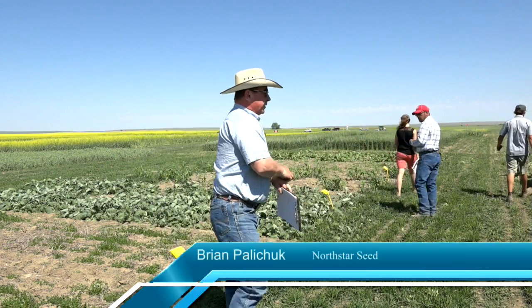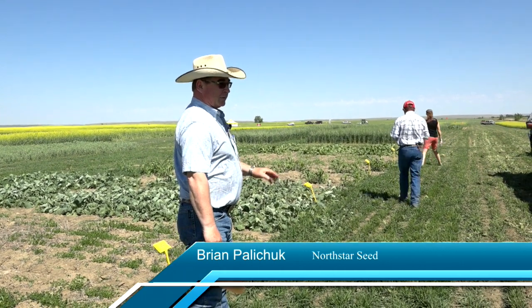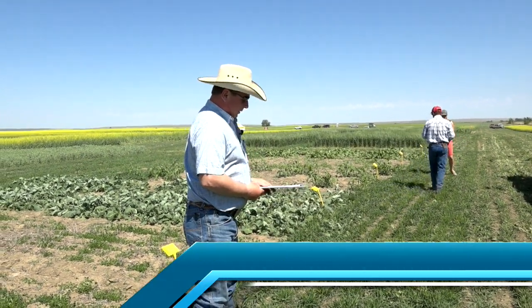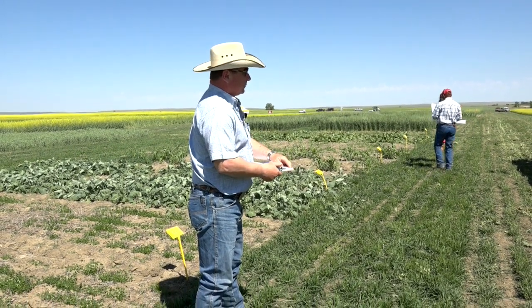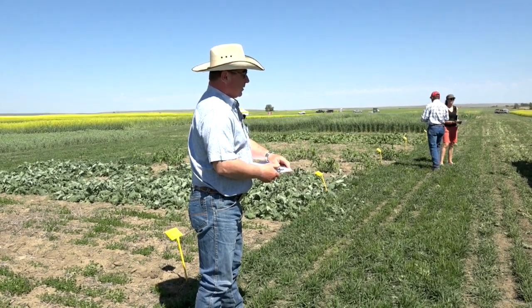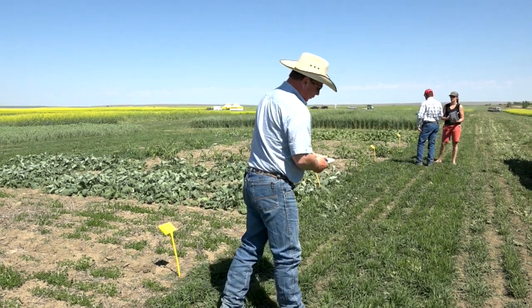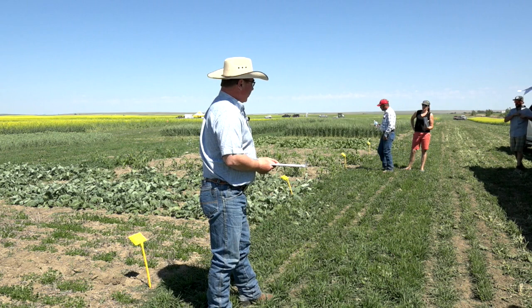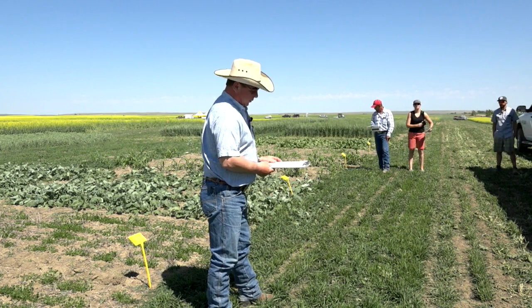Alright, my name is Brian Pawelczyk, I'm the sales agronomist for Northstar Seed, which is a forage company. Head office out of Winnipeg, or Neepawa, Manitoba. We cover the western part of the province in terms of retail forage sales.